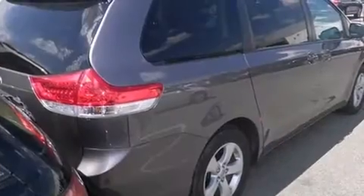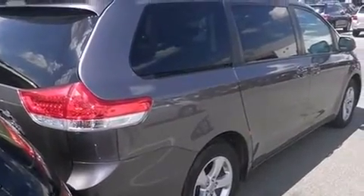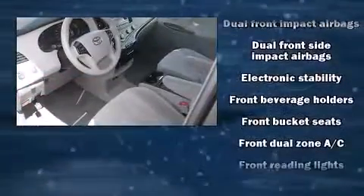Toyota prioritized comfort and style by including one-touch window functionality, automatic temperature control, remote keyless entry, rear wipers, and a split-folding rear seat.